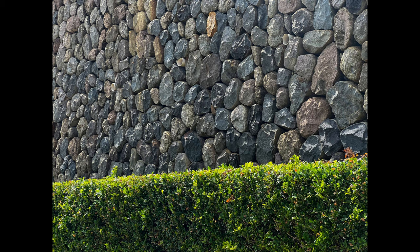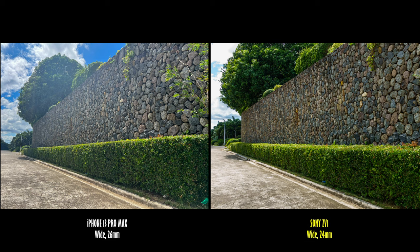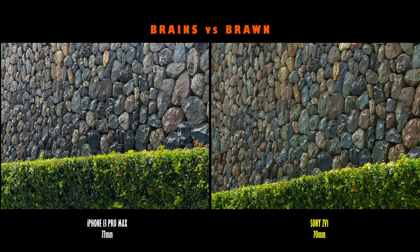So, can the computational magic of the iPhone 13 Pro Max match or beat the photos from the brawny hardware-flexing ZV-1?